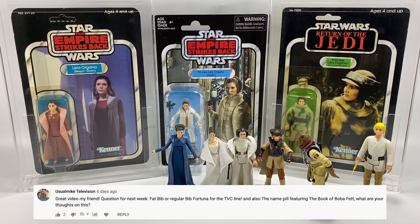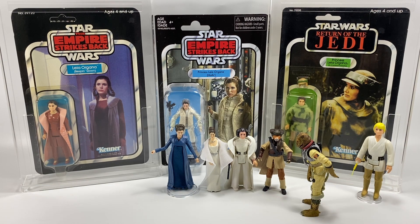Usual Mike Television — I'm sure you know who Usual Mike is; he has a YouTube channel. He asks: fat Bib or regular Bib Fortuna for the vintage collection line, and also the name pill featuring the Book of Boba Fett — what are your thoughts on this? So first of all, fat Bib or regular Bib?